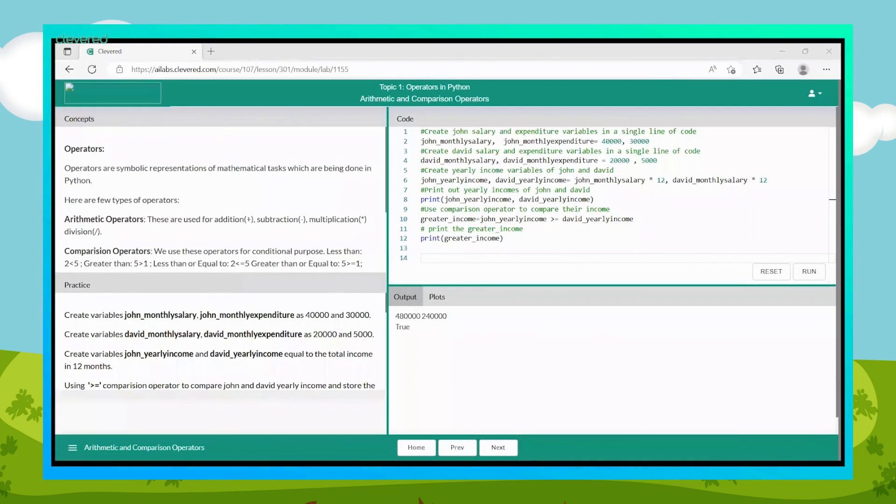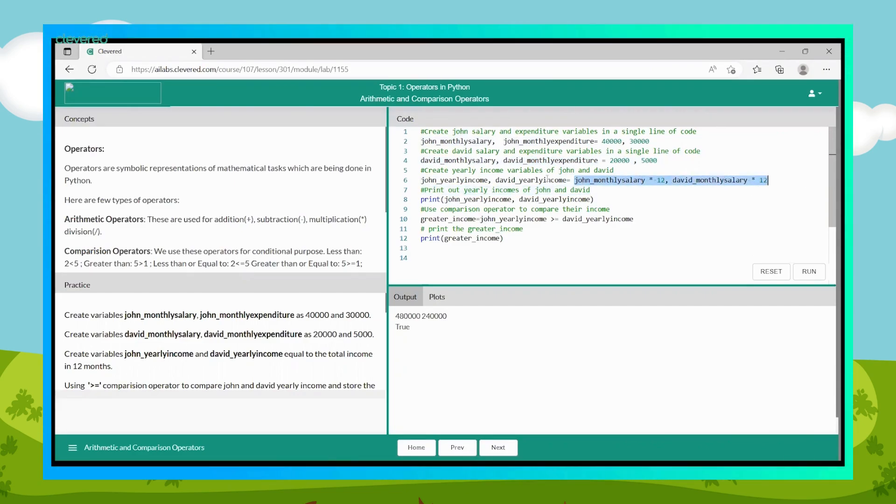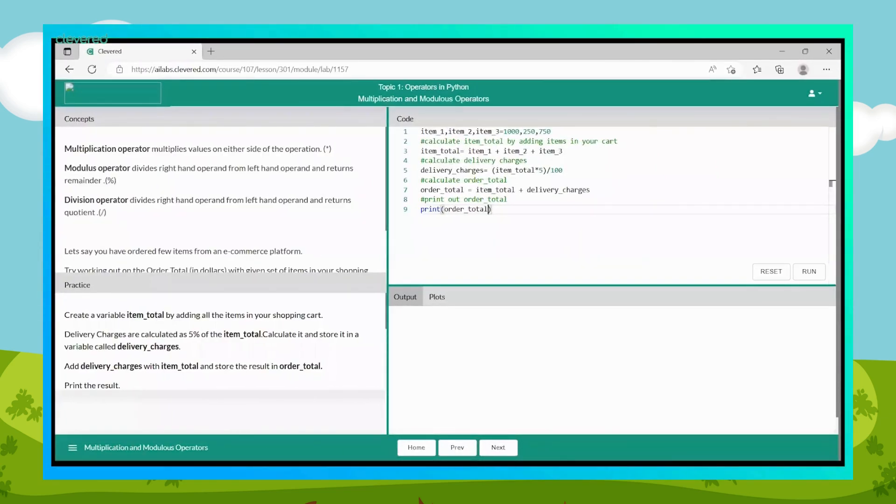Let's do an activity to calculate and compare the salaries of John and David. Create variables for John's monthly salary and monthly expenditure and assign values of 40,000 and 30,000. Create variables for David's monthly salary and monthly expenditure and assign 20,000 and 5,000. Calculate the yearly income of John and David by multiplying monthly salary by 12 and save them in variables john_yearly_income and david_yearly_income. Use the greater-than-or-equal-to operator to compare their yearly incomes, store the result in a new variable called greater_income, and print it.